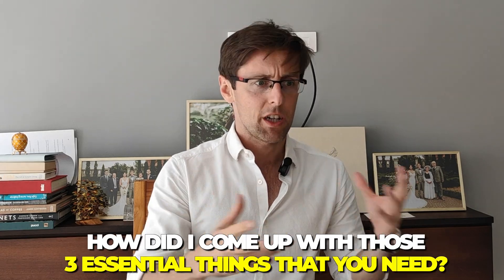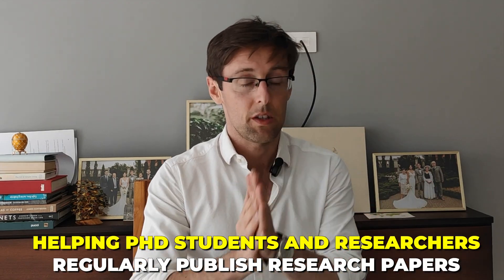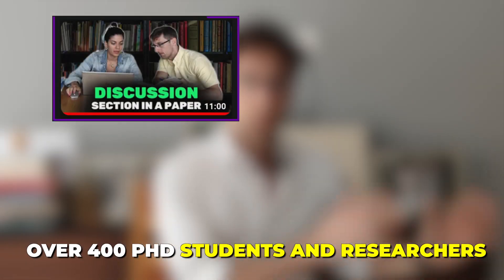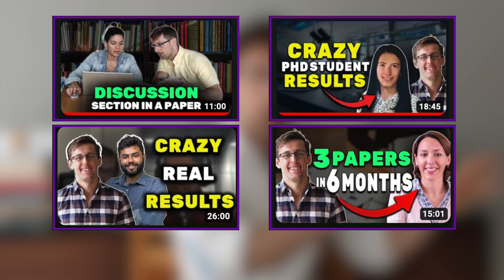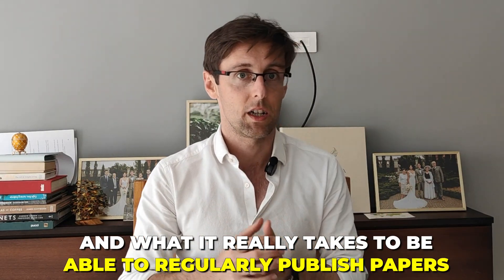You might be wondering how I came up with these three essential things. My job is basically helping PhD students and researchers regularly publish research papers in Scopus index journals — that's what we do at Academic English Now. Over the last two years, I've had the pleasure to work with over 400 PhD students and researchers, help them finish their PhD thesis, write research papers, and I've observed people succeed very quickly, observed people struggling and then breaking through, and also some people who for a very long time could not break through.